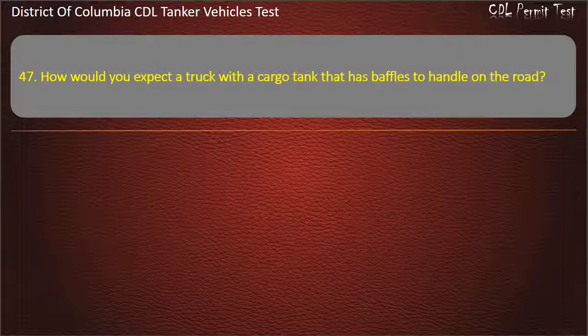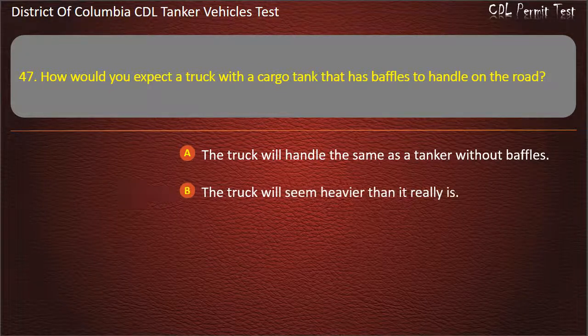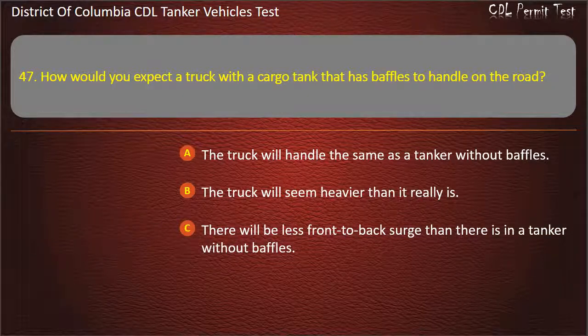Question 47: How would you expect the truck with the cargo tank that has baffles to handle on the road? Options: The truck will handle the same as a tanker without baffles; The truck will seem heavier than it really is; There will be less front to back surge than there is in a tanker without baffles. Answer: There will be less front to back surge than there is in a tanker without baffles.